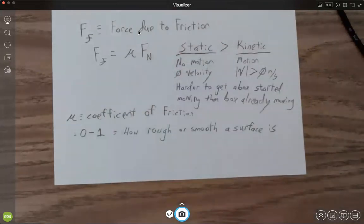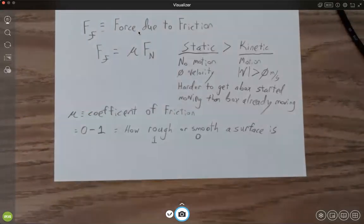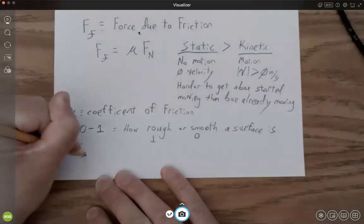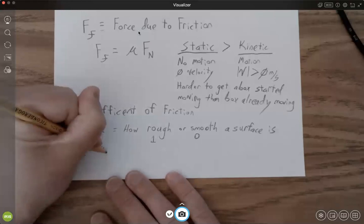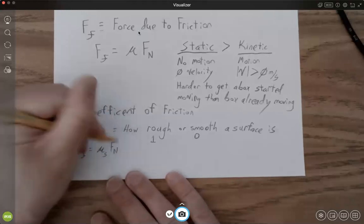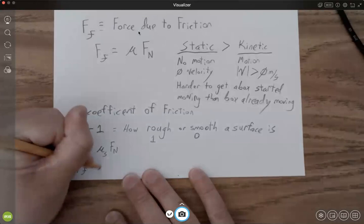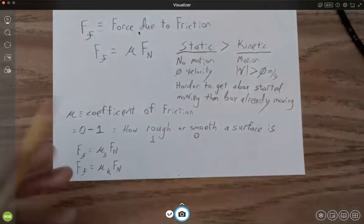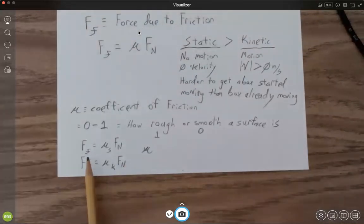If you have a really rough surface the coefficient is closer to 1; if you have a really smooth surface it's closer to 0. The force due to friction is mu_s times the normal force if the box is not moving (static), and mu_k times the normal force if the box is moving (kinetic). Mu is just a number allowing a force to be a force.